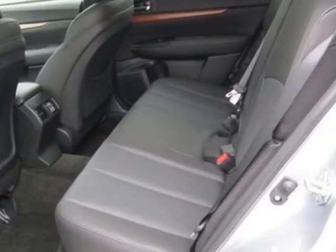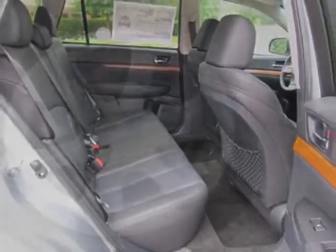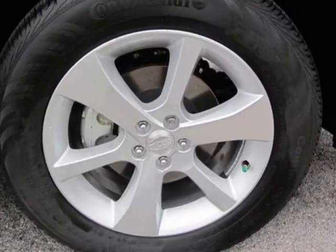rear cargo net, rear bumper cover, splash guards, ice silver metallic body side molding kit, and moonroof plus navigation system plus EyeSight.